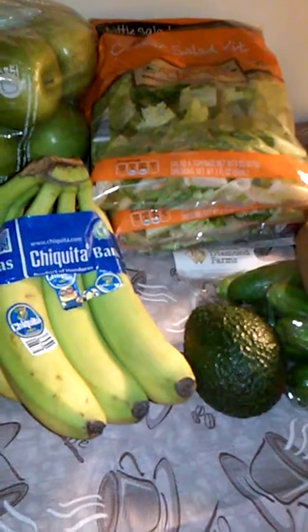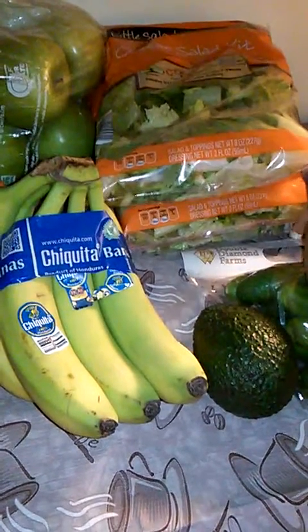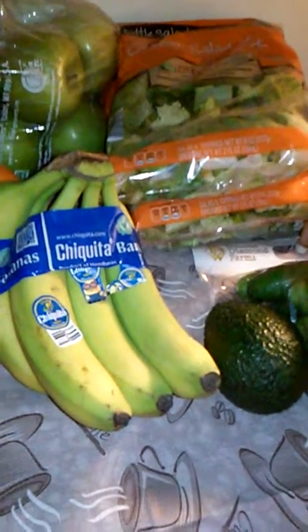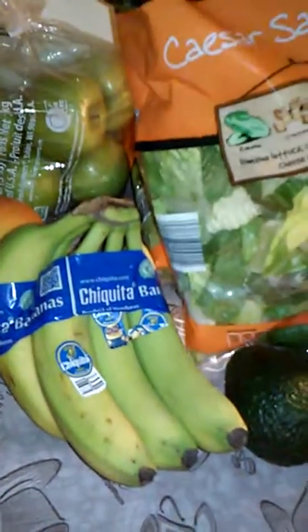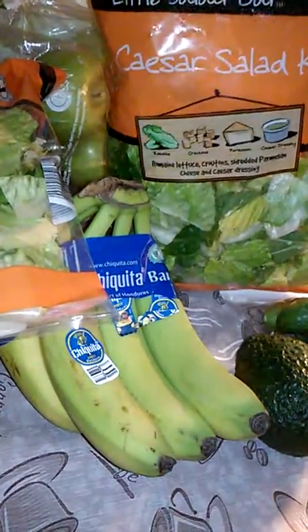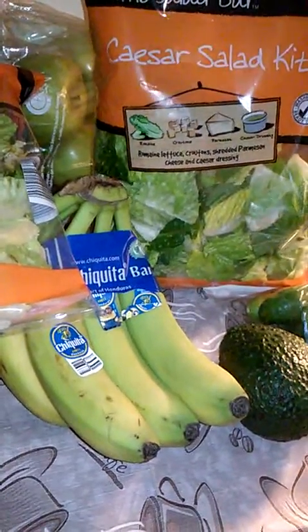Something I really went for was the salad. I was impressed with the price — these are regularly $2.99 at Aldi, which is not a bad deal compared to some grocery stores, but these were on sale for $1.49. I got a bag of the Caesar salad kit — actually multiple Caesar salad kits. Each one consists of romaine, croutons, and shredded parmesan cheese with Caesar dressing.